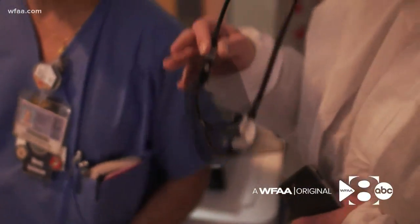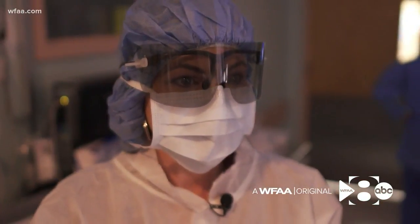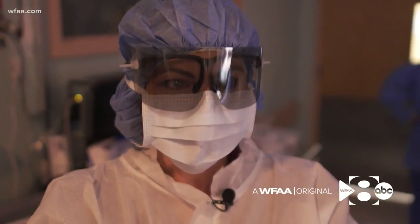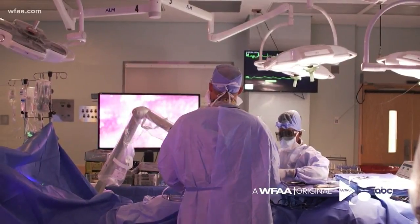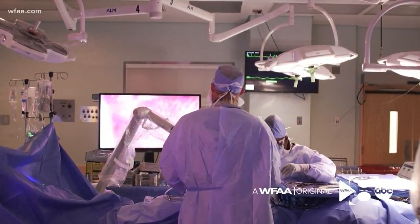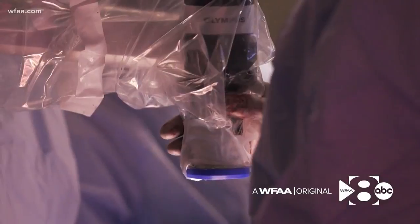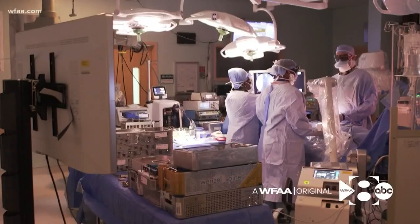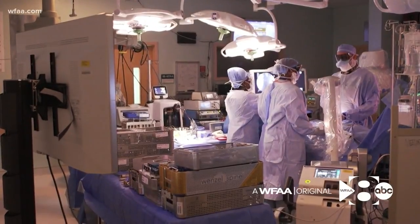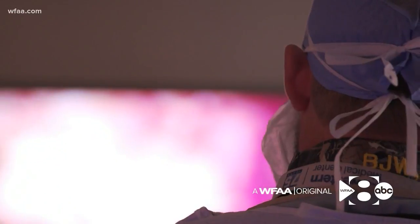It allows you to visualize it in 3D. The North Texas VA is the only VA in the nation and the only hospital in Texas using a 3D 4K video microscope called an Orbite. Brian Wohlfeld, the chief of neurosurgery since 2013,